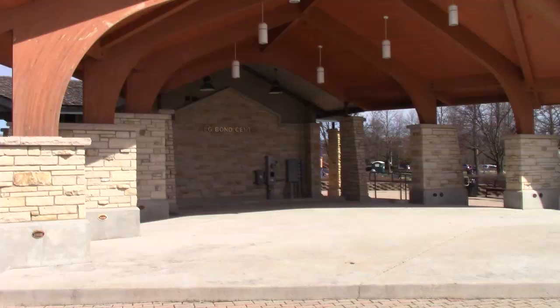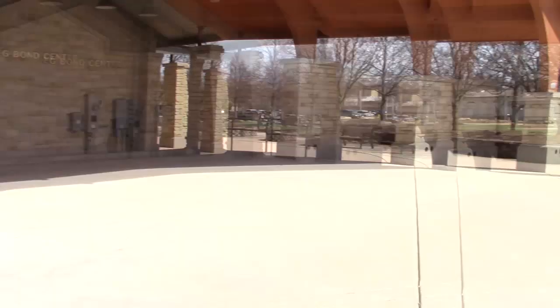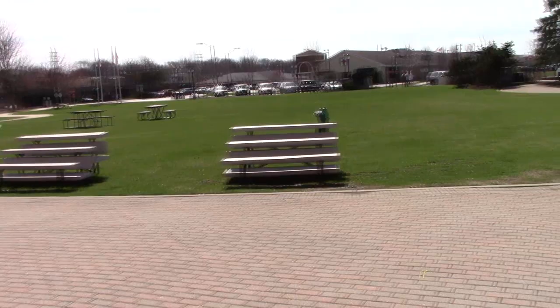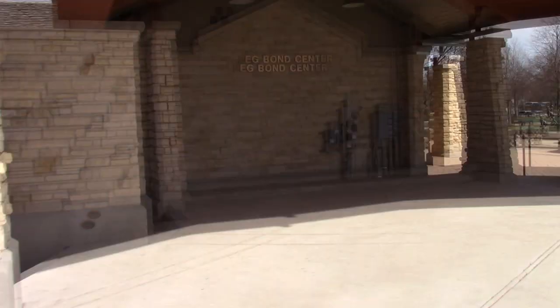Right over here, check out this big frog — let's go over and check it out. This guy is pretty darn cool. He is massive too — he's about the size of me. He's just checking out the pond over there. It's called the Peg Bond Center. This is kind of like a band shell. They do have seating out here, and you could probably bring a picnic lunch or dinner and listen to some live music during the summer months.